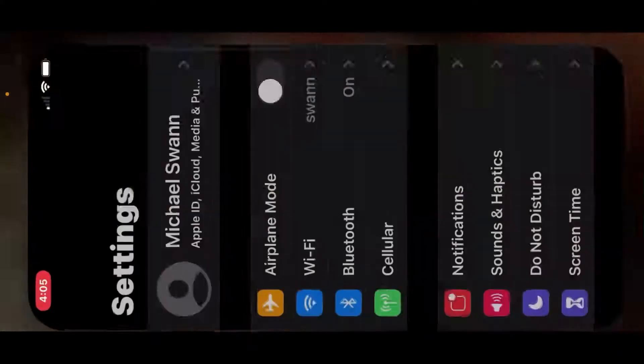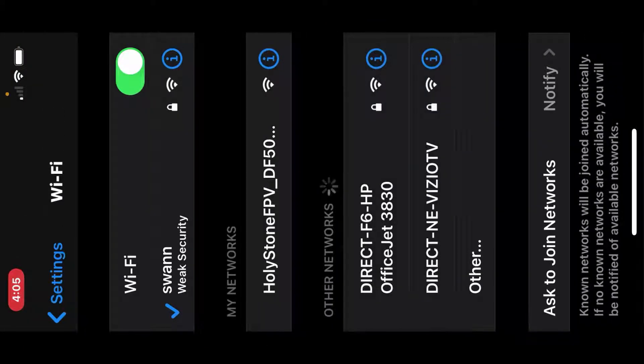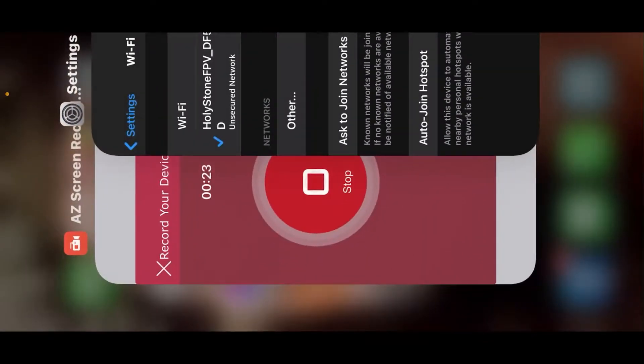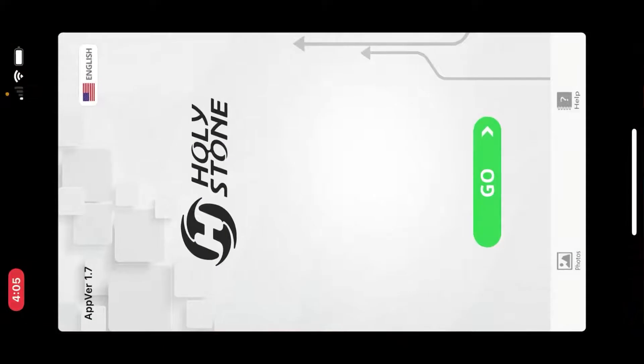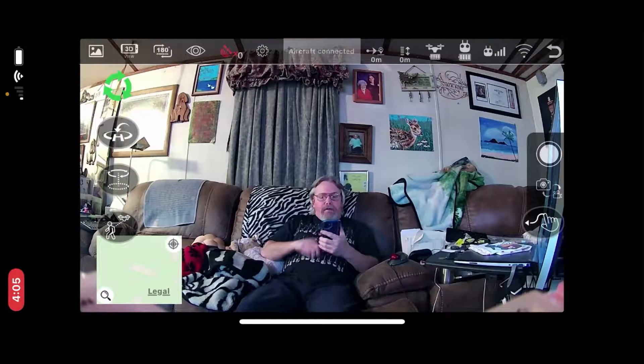Okay, so I got to go to Settings, then WiFi, and tap on the HolyStone — which is my drone. After I do that, open the drone program, click click click. Okay, hey! Now you can see me. This is recording from my drone and I'm able to talk also, so it's pretty cool.